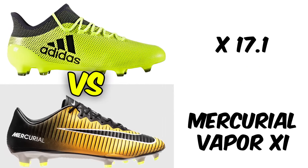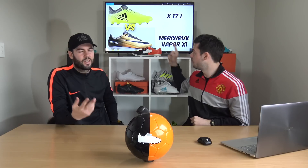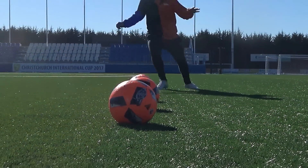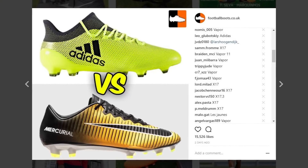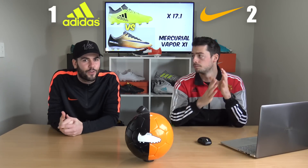Now the two speed silos — the X17.1 versus the Mercurial Vapor 11, both low-cut speed designs. The X17.1 in the Ocean Storm colorway looks incredible, and it may have had a chance against the Vapor 11. But you guys saw through the colorway and voted for the Mercurial Vapor 11 in the Lock and Let Loose pack, again with 60% of the votes. The Vapor 11 remains one of the best speed boots on the market.